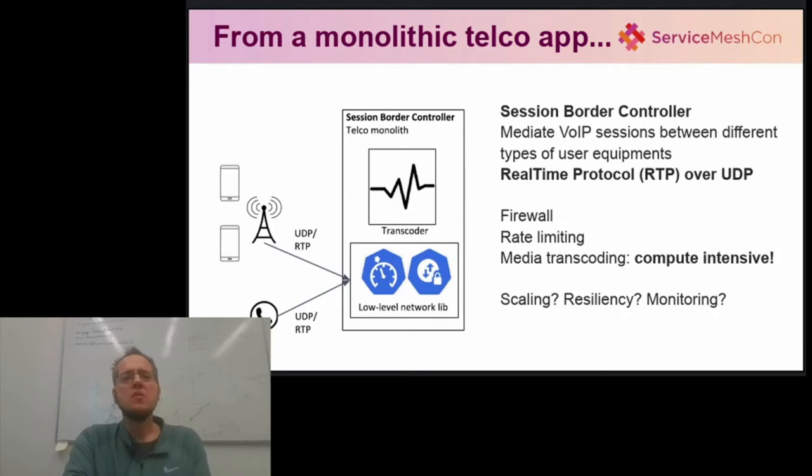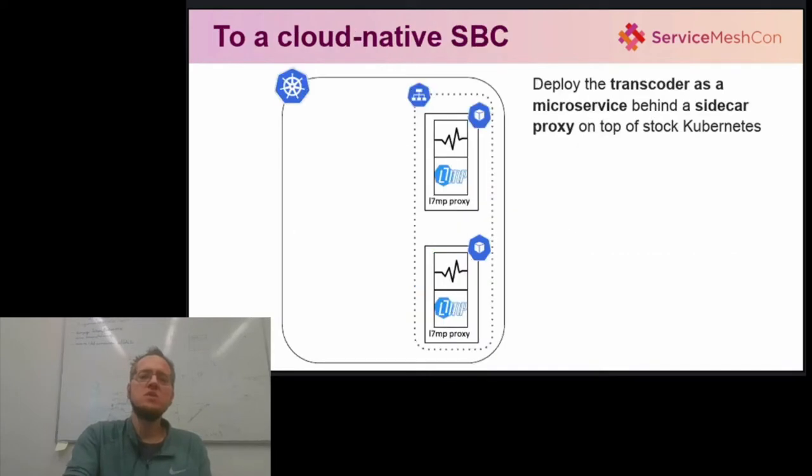But first, let's see how a typical monolithic legacy application looks like. In this case, let it be the so-called session border controller. The SBC is a proxy that stands in the way of voice over IP audio streams, encapsulated as real-time protocol voice sample buffers, and sent over the network as UDP streams, and implements some critical value-added features like firewalling, rate limiting or media transcoding. The problem is the same as it typically is with monoliths — how to scale, how to enable resiliency, continuous integration, etc. The solution is, of course, de-aggregation and microservices.